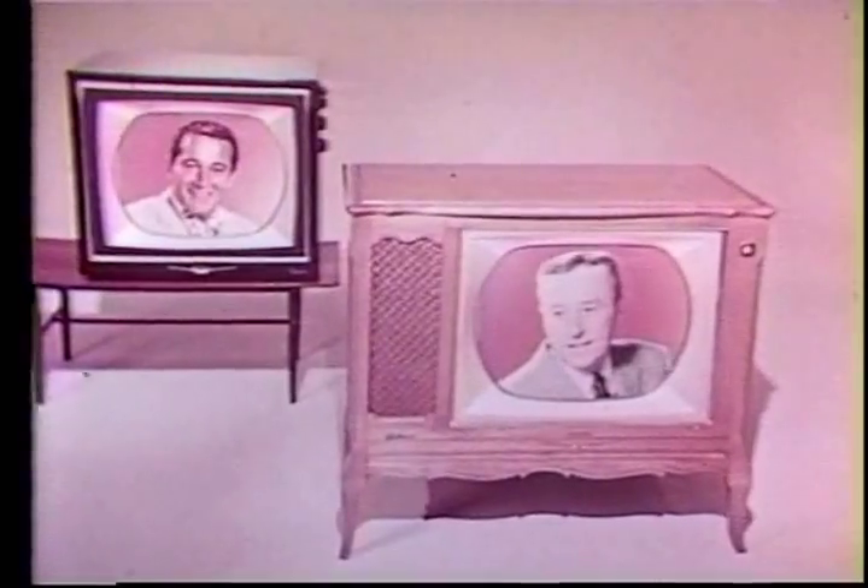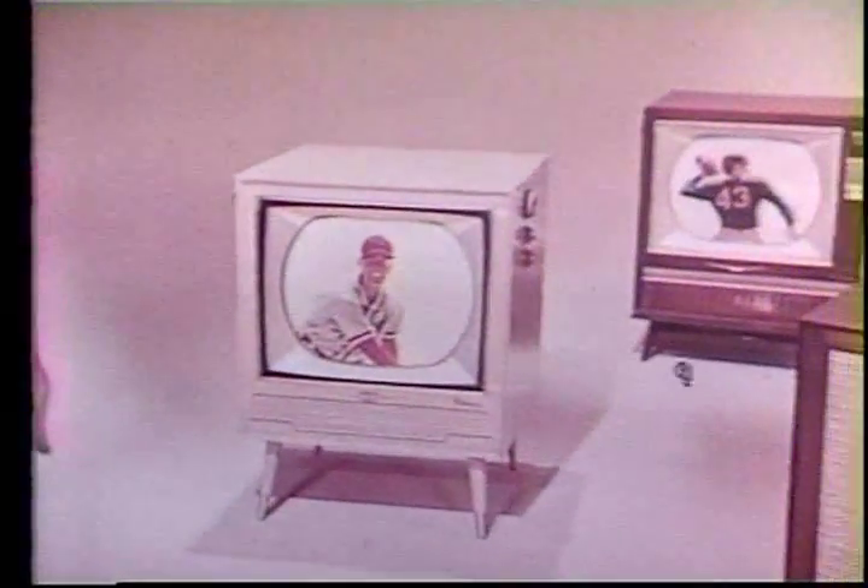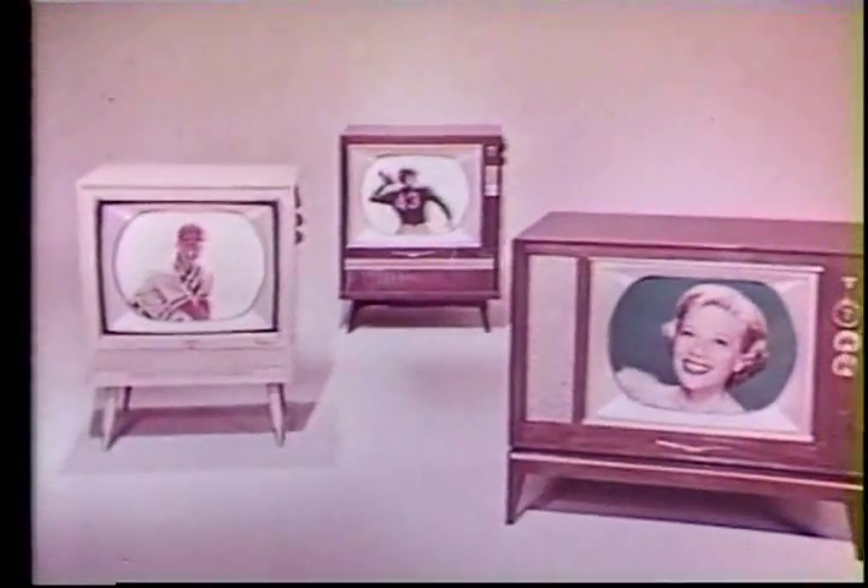The Mark Series by RCA Victor. See Perry Como, George Gobel, and all the wonderful color shows on Mark Series color TV by RCA Victor — performance proved. Get yours now. Prices from four hundred and ninety-five dollars. See the difference color makes.